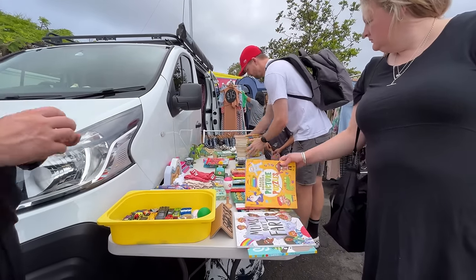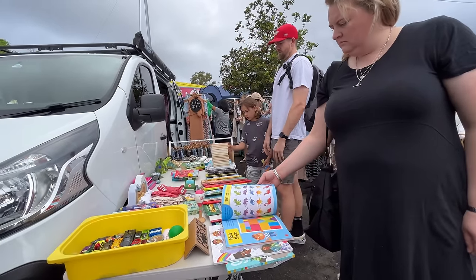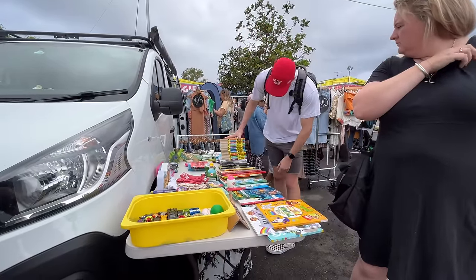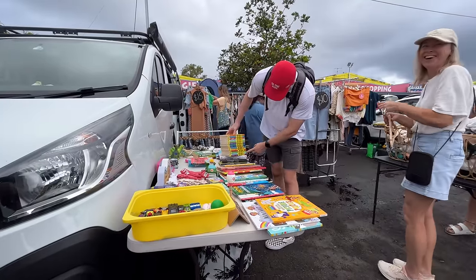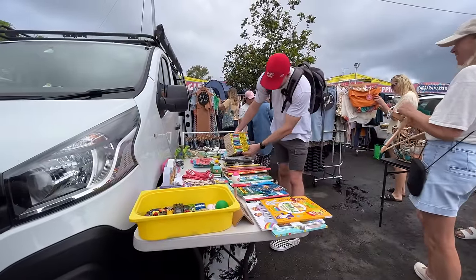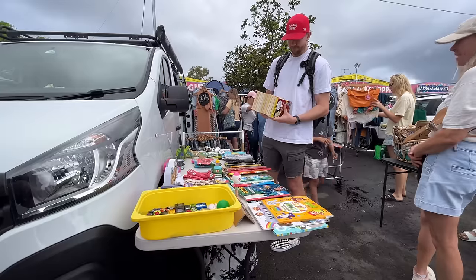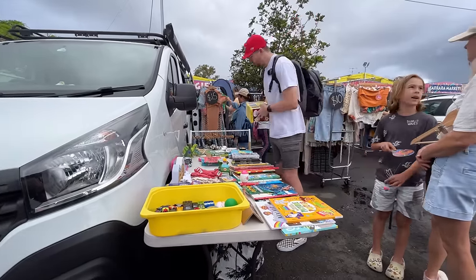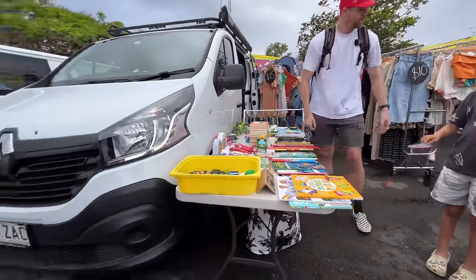Looking at a book set — asking $28. They're worth more than that so it's a good deal, but the set is incomplete, missing a few. Seller mentions they've sold some at other markets. Decided to leave them, though someone will grab them.